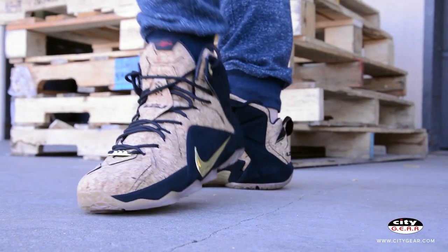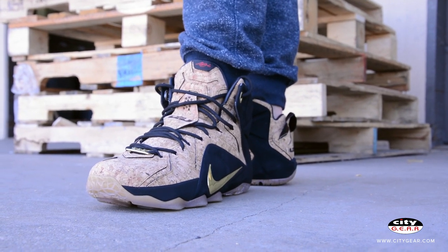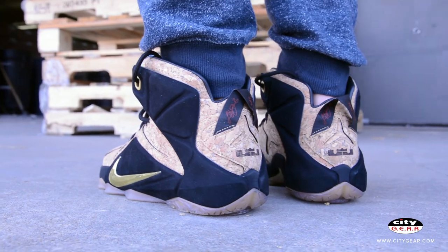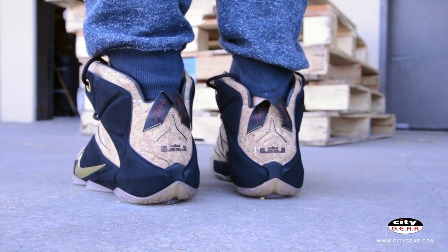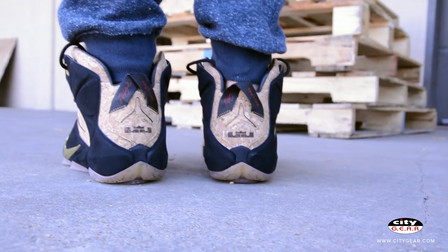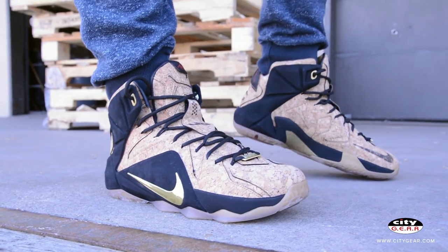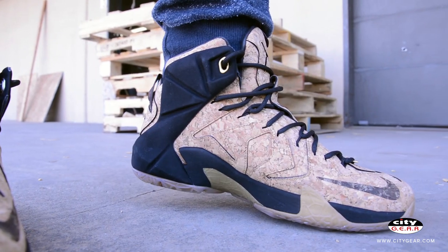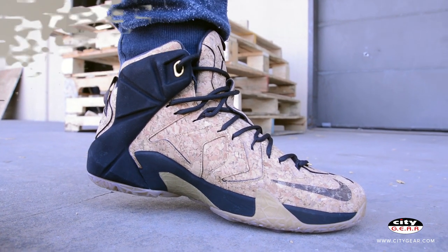The LeBron 12 Kings cork returns with a hazelnut colored cork upper. A black contrasting positive overlay and midsole bolster the sneaker and allow for the cork to pop. Gold hits on the Nike swoosh and other branding on the shoe. The LeBron 12 stays true to its roots with the hexagon air units and the shoe's name on the pull tab on the heel. The sneaker is finished off with a gum outsole which gives it the classic look similar to the Wheat colorway.